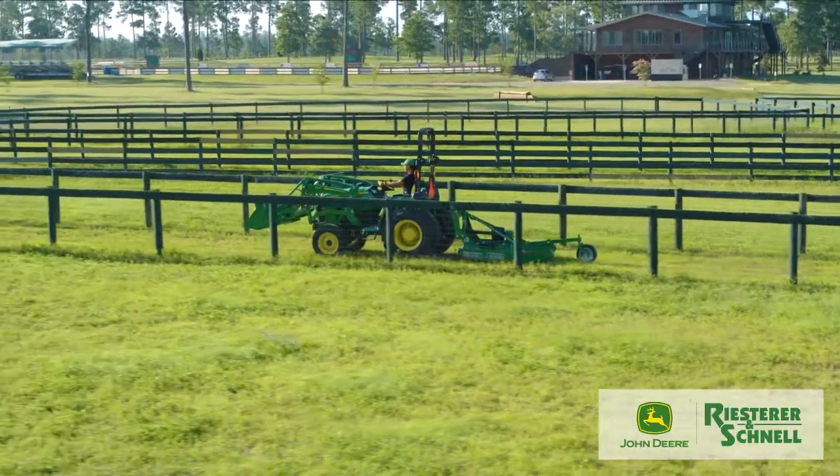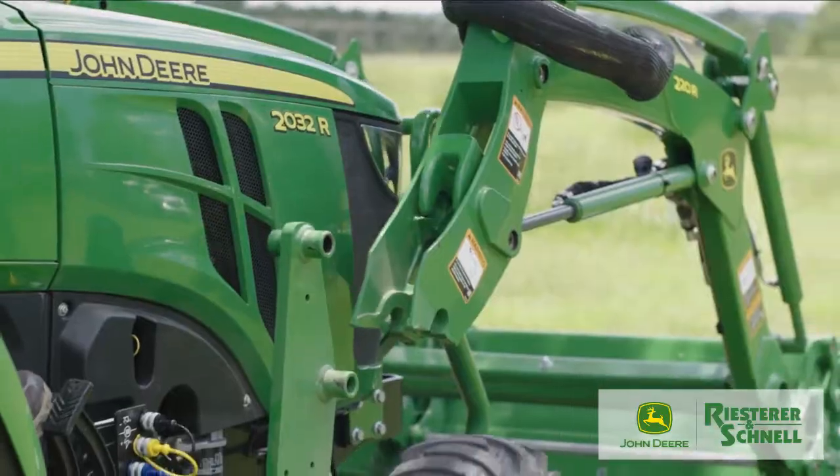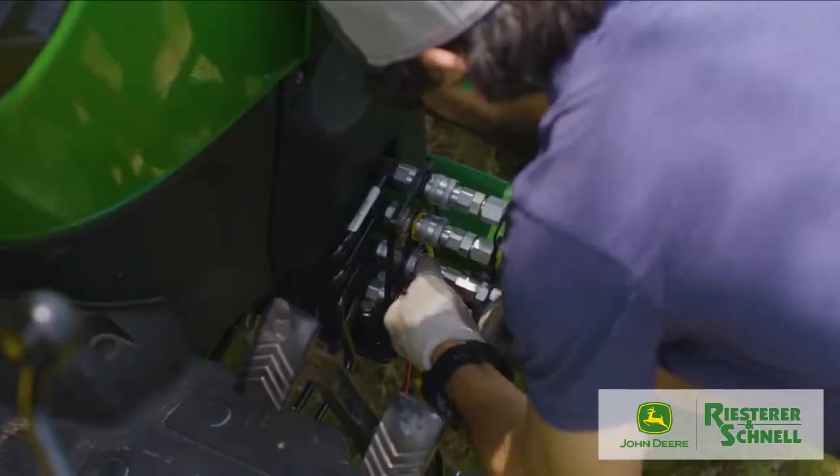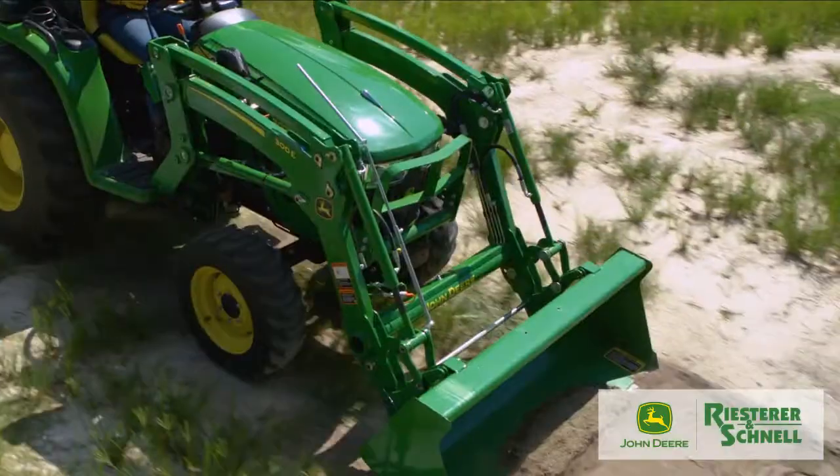Most of you want a loader for your small tractor, right? Whether you're experienced or brand new to tractors and loaders, a mechanical self-leveling loader may be just what you're looking for.